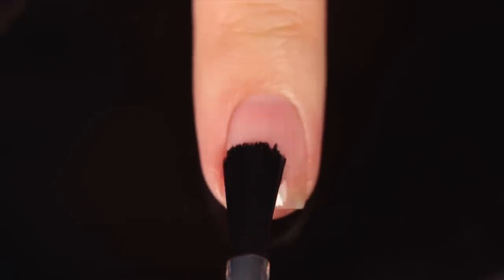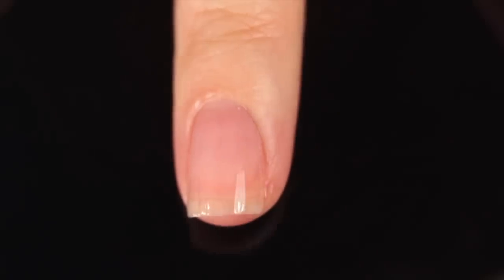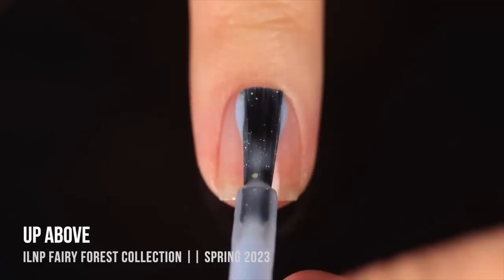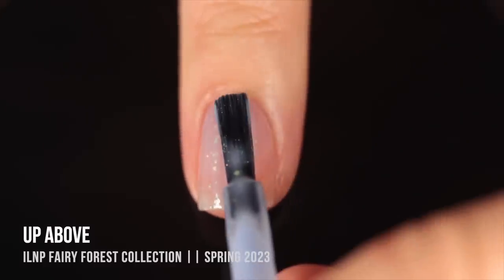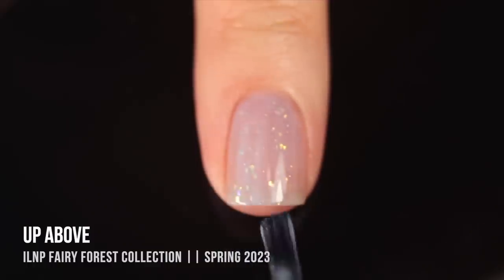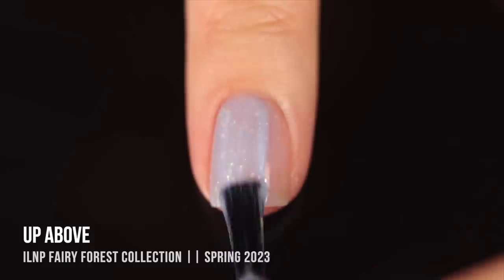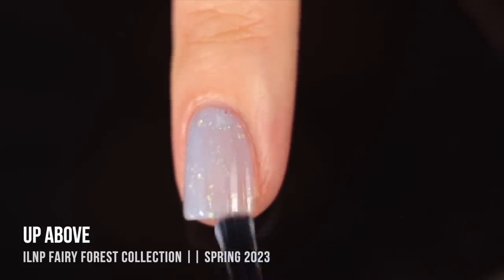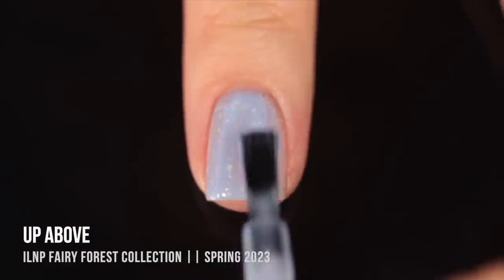Let's get into the swatches. As with all of my swatch review videos, I'm using base coat underneath all of my swatches just to protect my natural nail and prevent any stains. Today it's the Orly Bonder base coat. We'll start off with the shade Up Above — a super light blue jelly that has iridescent flakes running throughout. It sits somewhere between a cream and jelly, but I'd still classify it as a jelly.